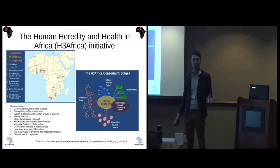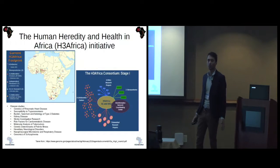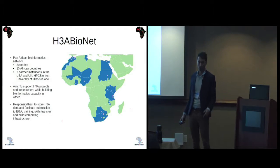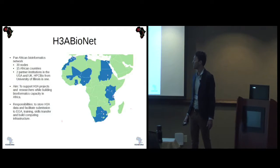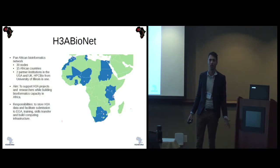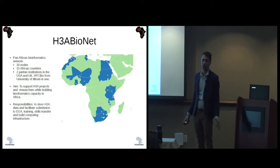The project is divided into collaborative projects, ethical research projects, biomedical research projects, biorepositories, and a bioinformatics network. The bioinformatics network is named H3A BioNet — it's a pan-African bioinformatics network with 30 nodes in 15 African countries. I'm part of the node in South Africa and I'm a bioinformatician there. We also have two partner institutions in the UK and one in the USA.